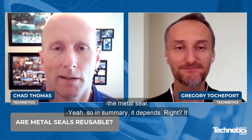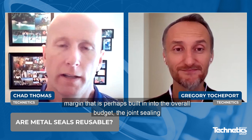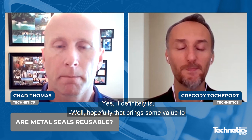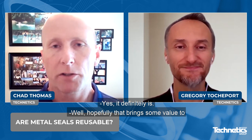So in summary, it depends — it depends on the level of sealability that's really required, the amount of safety margin that is perhaps built into the overall bolted joint sealing expectation, and perhaps even the market, the level of criticality, or even safety related to that particular market. Is that what I'm hearing, Gregory? Yes, definitely. Well, hopefully that brings some value to our listeners. Gregory, I want to thank you for your time and wish you a great day.